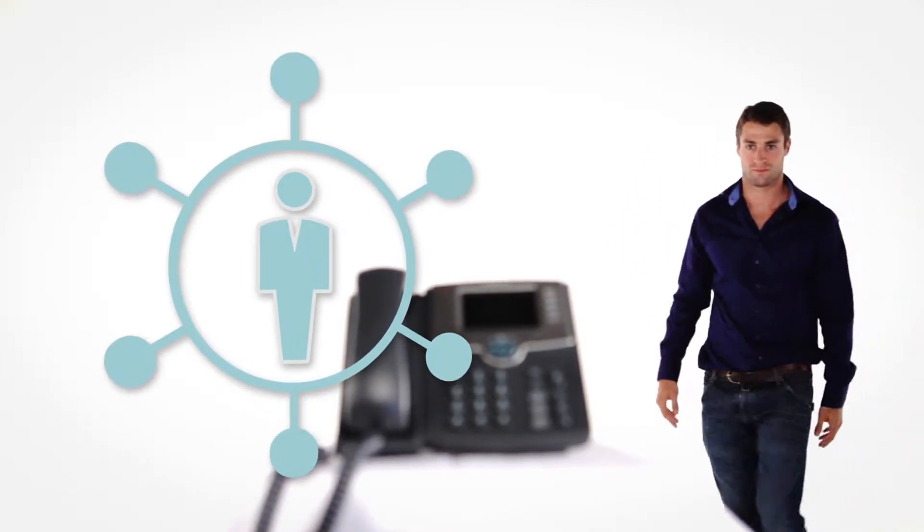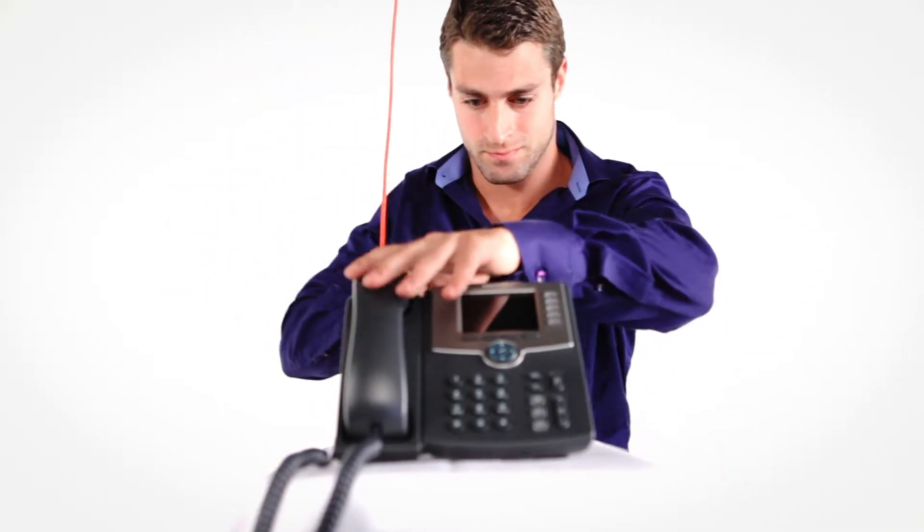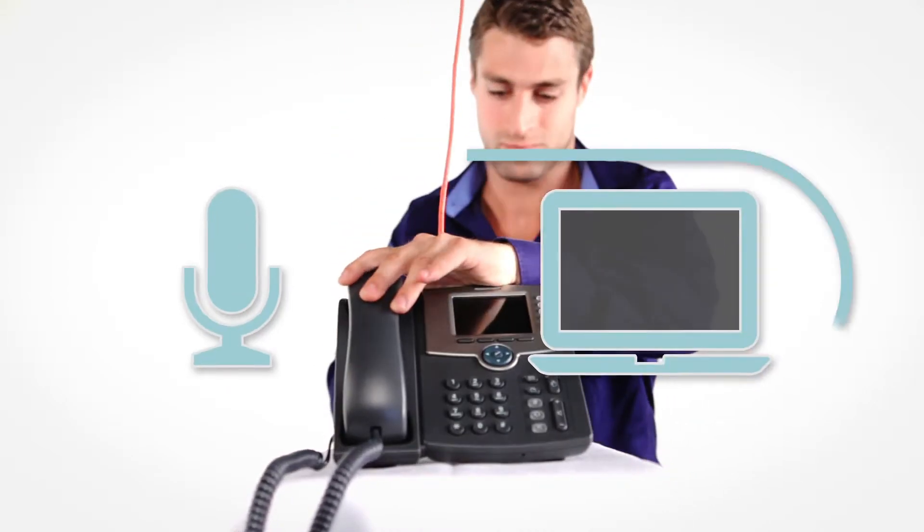With a hosted business solution, you'll never need to manage separate networks for voice and data again. One line can be plugged into your network to enable voice or data or both.